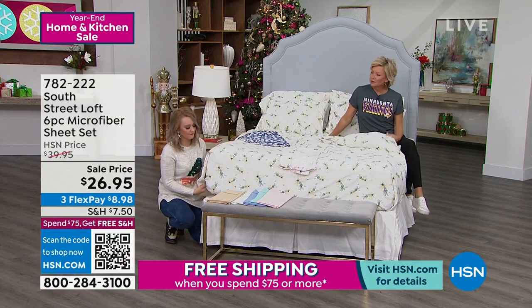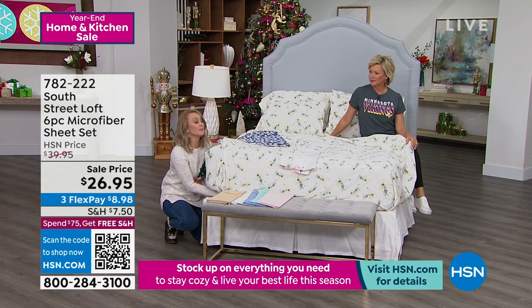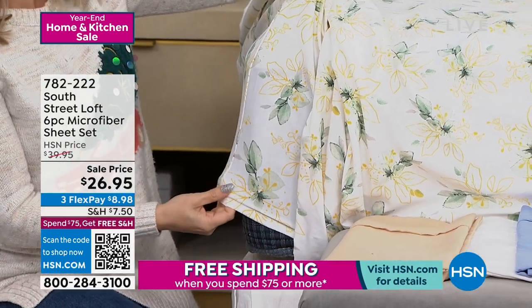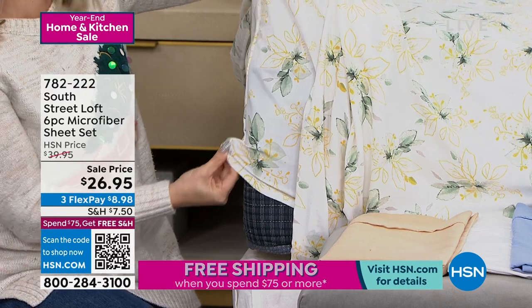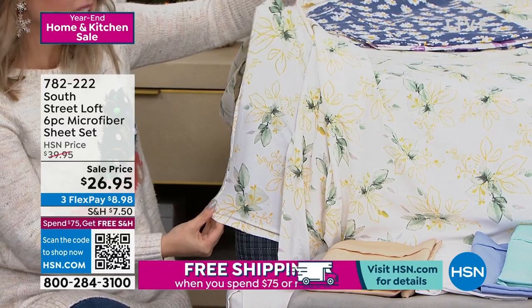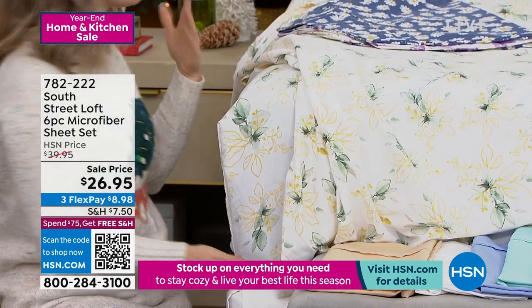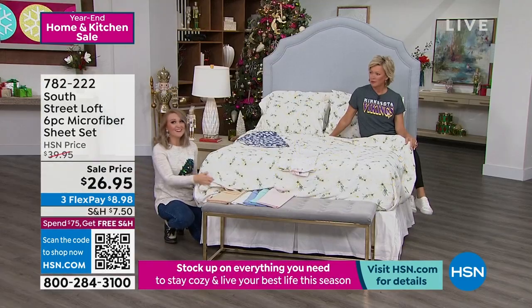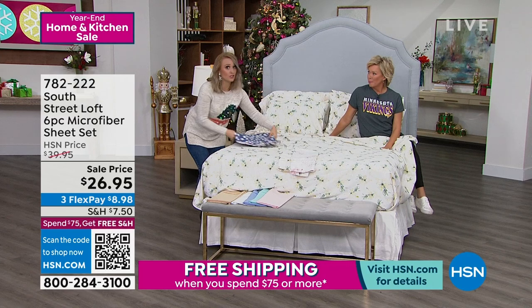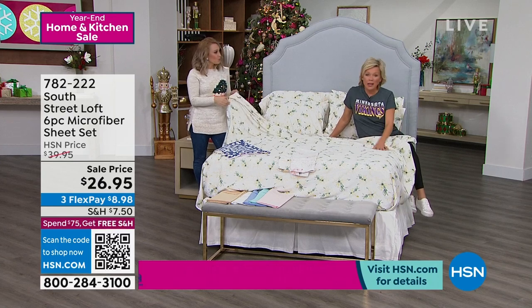You get a fully elasticized fitted sheet — very handy because so many of us have adjustable bases nowadays where the head and footer move. You don't want the sheet popping off in the middle of the night. The pockets are 15 inches deep with wiggle room up to about 17 inches — nice elastic all the way around the mattress to hug it taut. This isn't a heavyweight sheet, so it's not overly heavy or overly hot — great for the spring too.